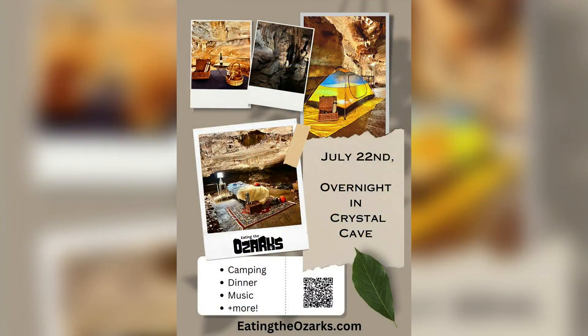Any events coming up? Yes — July 22nd there's an overnight in Crystal Cave. We're going to be sleeping in the cave, going on a wild cave tour, eating wild food, and having a movie set up. It's going to be phenomenal. Rachel really knows how to put on a party and feed you wild edibles. Her website is eatingtheozarks.com. Thank you Rachel — this is really cool!